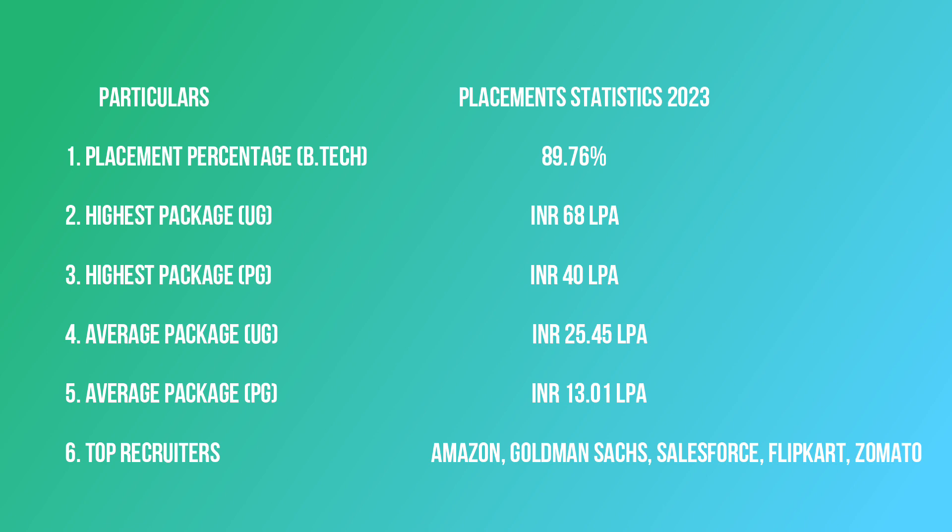The average package for postgraduate students is 13 lakh per annum. The top recruiters at IIT Indore include Amazon, Goldman Sachs, Salesforce, Flipkart, and Zomato.